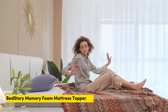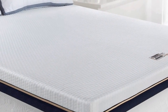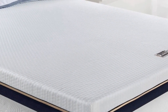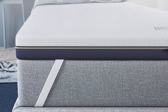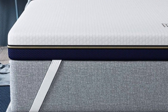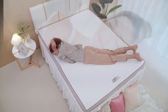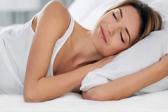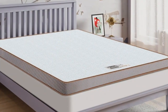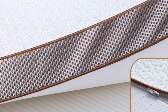Number 4: mattress toppers provide additional support and comfort, allowing you to get more use out of your current mattress. They come in a variety of materials and thicknesses, so you can find the perfect option for your needs. In this video, we'll discuss the BedStory mattress topper and all it has to offer. Whether you're looking for a way to upgrade an aging mattress or make a too-firm one softer, the BedStory mattress topper is an ideal choice. It's constructed with high-quality foam and gel materials, creating a unique blend of coolness and comfort.